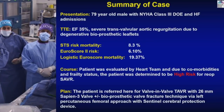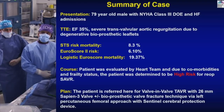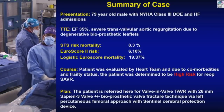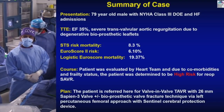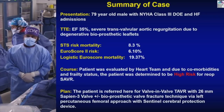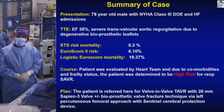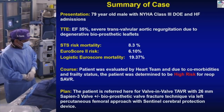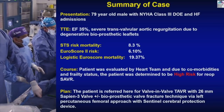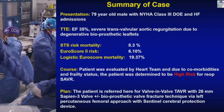Summary of the case: this high-risk patient's plan is valve-in-valve TAVR with a 26-millimeter Sapien 3, bioprosthetic valve fracture technique on standby, via left percutaneous femoral approach, with a cerebral protection device. They have already begun — let's go to fluoroscopy.